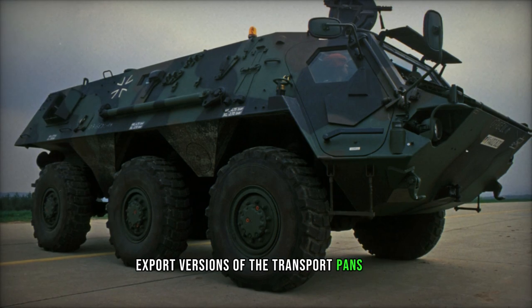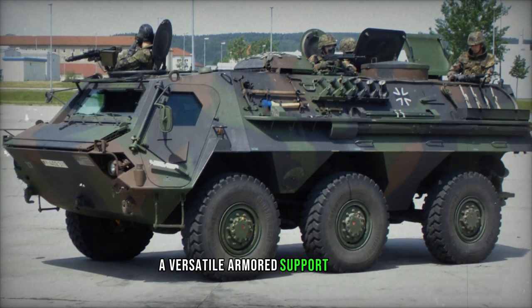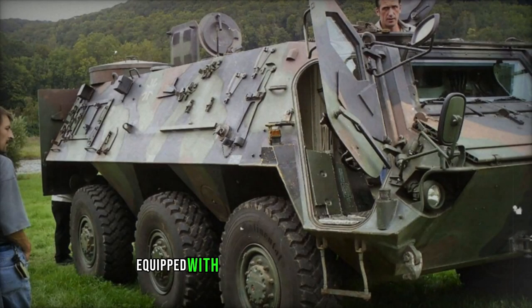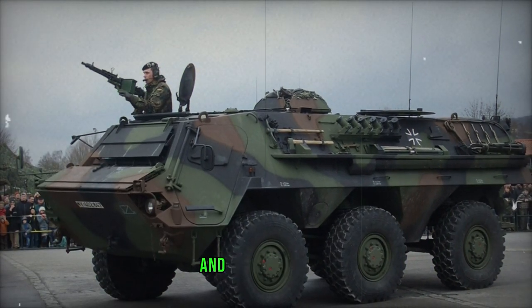Export versions of the Transport Panzer I include an 81 mm mortar carrier, a 120 mm mortar tractor, a versatile armored support vehicle, and an infantry fighting vehicle (IFV) variant equipped with a 20 or 25 mm cannon mounted externally on the roof. Customers, excluding the NBC version, comprise Turkey, Saudi Arabia, the Netherlands, and Venezuela.